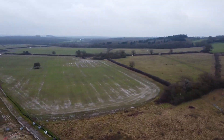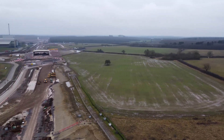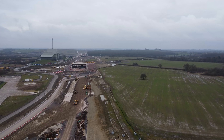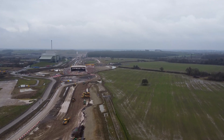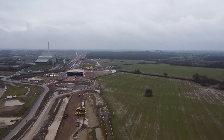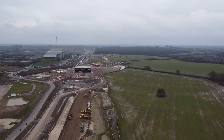In the distance you've got the Energy for Waste facility, the Calvert Green Bridge, and then at the top the Sheep House Wood Bat Protection Scheme, known as the Bat Tunnel by some.